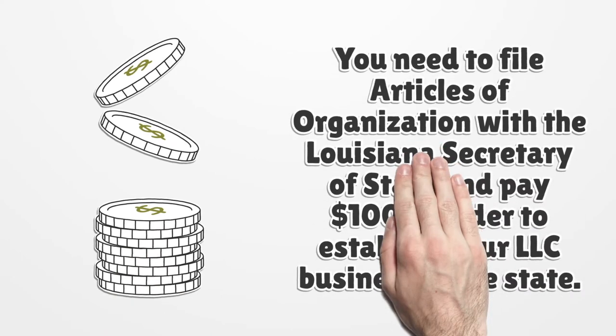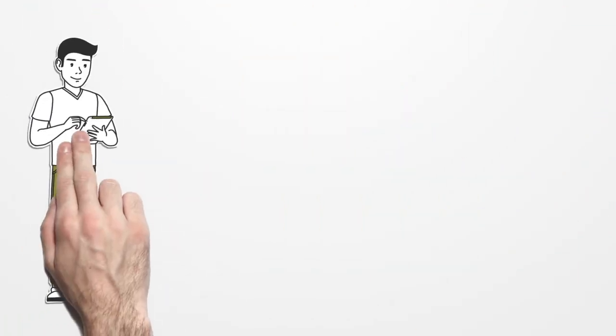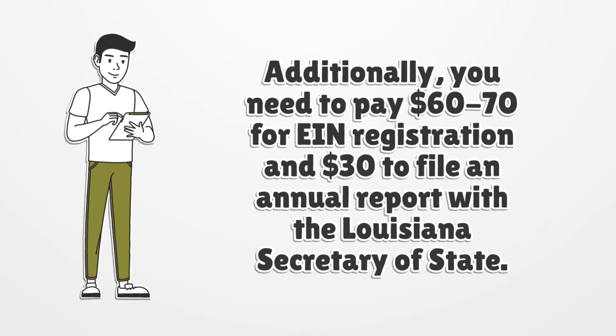You need to file articles of organization with the Louisiana Secretary of State and pay one hundred dollars in order to establish your LLC business in the state. Additionally, you need to pay sixty to seventy dollars for registered agent registration and thirty dollars to file an annual report with the Louisiana Secretary of State.